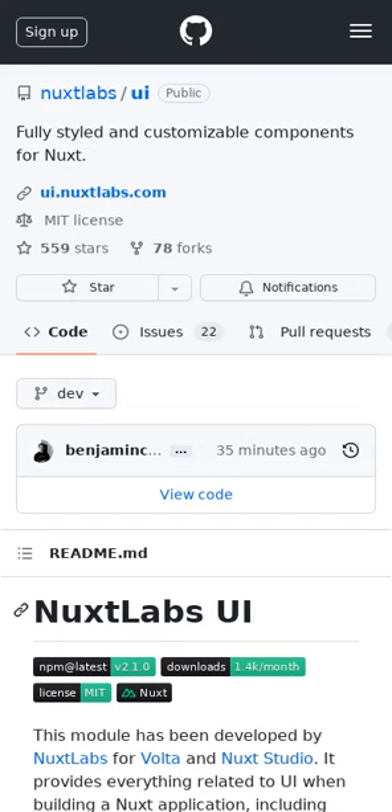This package provides everything related to UI when building a Nuxt application. It supports HMR, dark mode, keyboard shortcuts, and bundled icons. Nuxt is a framework for creating type-safe, performant, and production-grade full-stack web applications and websites with Vue.js.